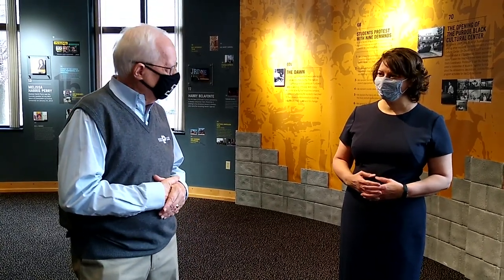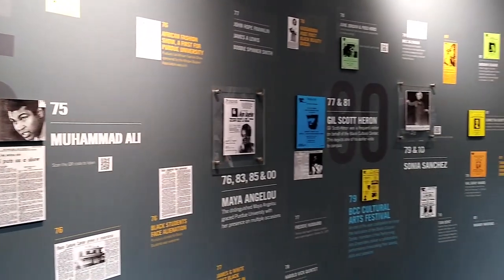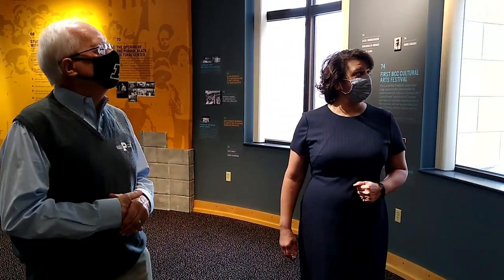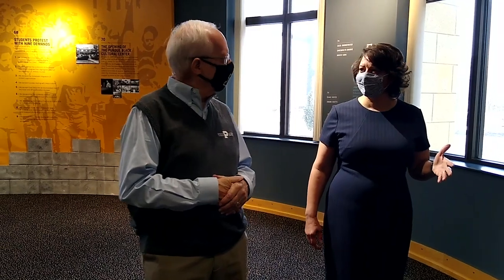The center practices what they call edutainment — the combination of education and entertainment. For example, when you hear the Black Voices of Inspiration, you also learn about the role of traditional Negro spirituals. The Cultural Arts Series invites guest speakers and performers for public lectures. Launched under Zamora's leadership, it brought Muhammad Ali to campus in 1975, selling out Elliott Hall of Music. Also in 1975, the Society of Black Engineers — now the national NSBE organization — was founded by six young men who met in the old Black Cultural Center. The speakers wall reads like a who's who in Black America.